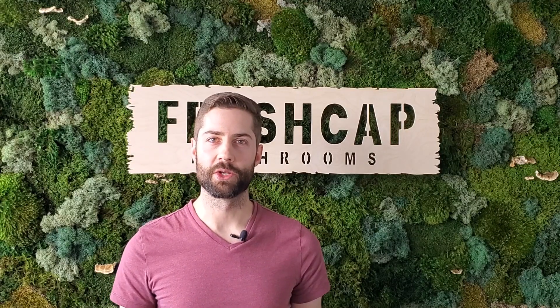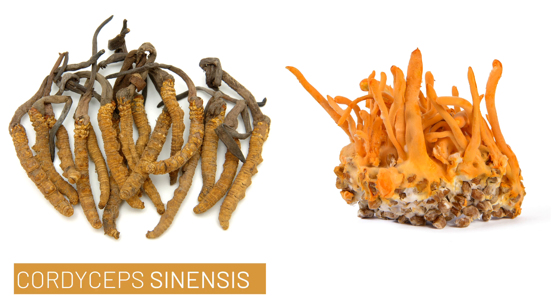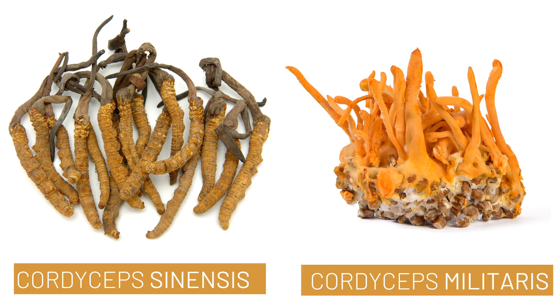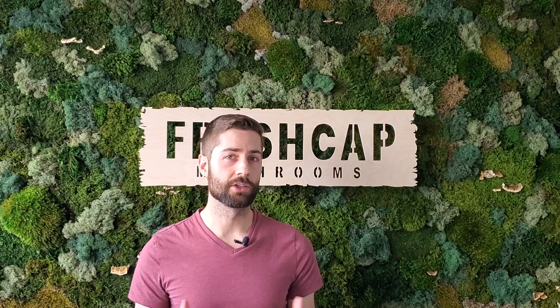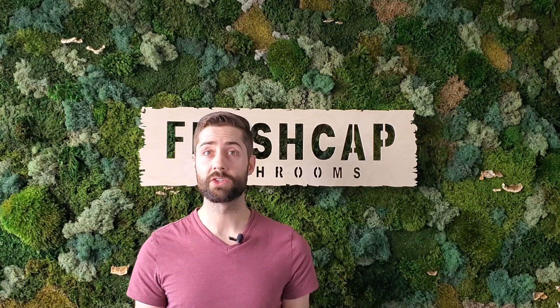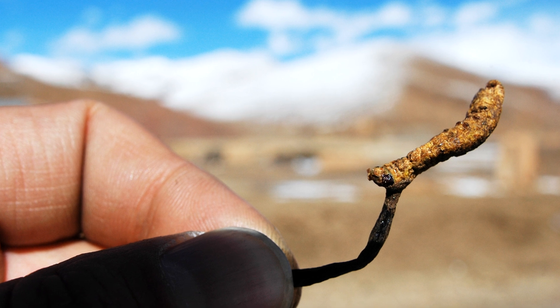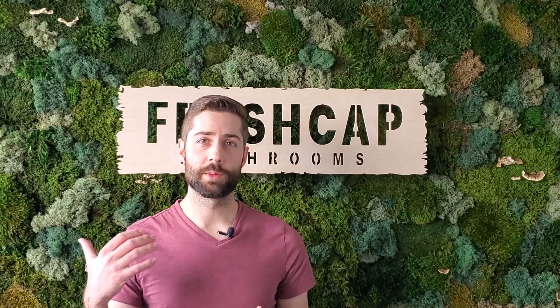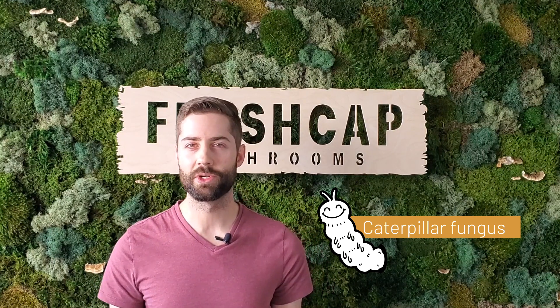When it comes to medicinal mushrooms, there are two types of cordyceps that are important: Cordyceps sinensis and Cordyceps militaris. The most famous of these, Cordyceps sinensis, does actually grow on insects. It parasitizes the larvae of ghost moths and eventually grows from the head of the dead caterpillar high in the Himalayan mountains. That's why cordyceps is sometimes referred to as the caterpillar fungus, and it's actually pretty creepy.